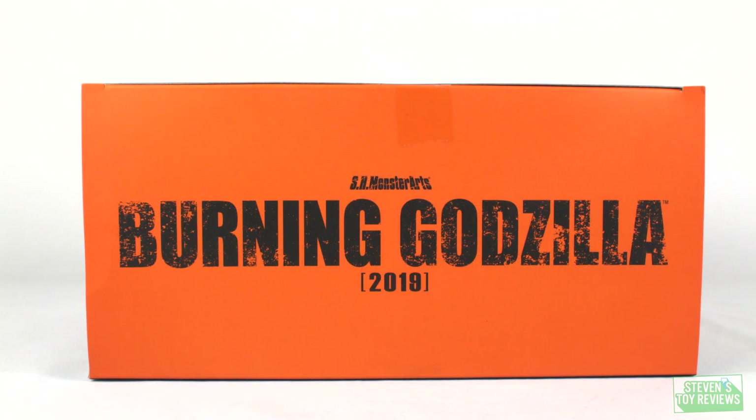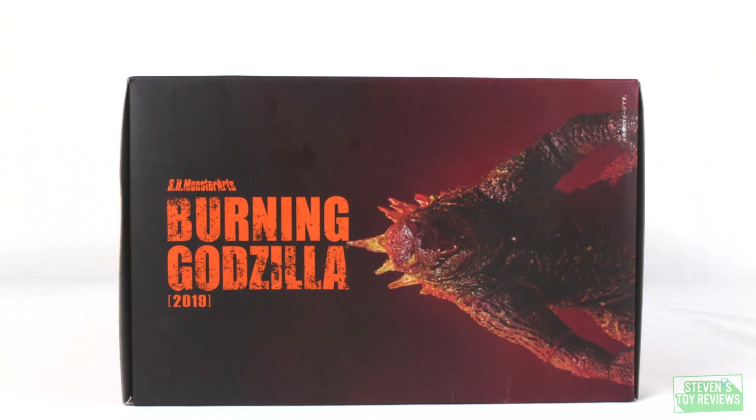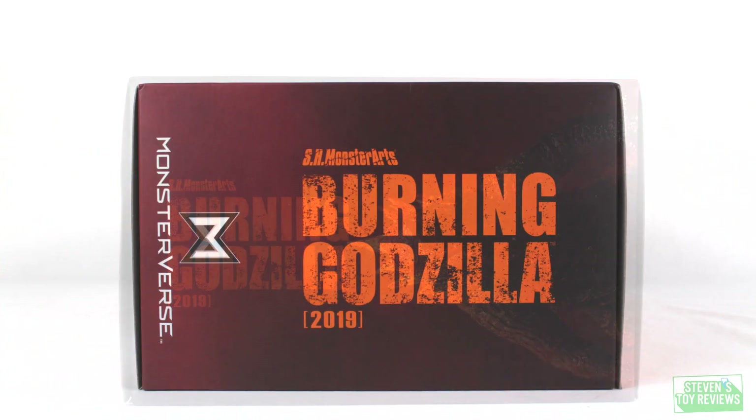The top and bottom of the box are pretty vanilla — just Burning Godzilla, legal stuff, mumbo jumbo. On the sides of the box, it says Burning Godzilla 2019, and there is MonsterVerse signage and logos as well.